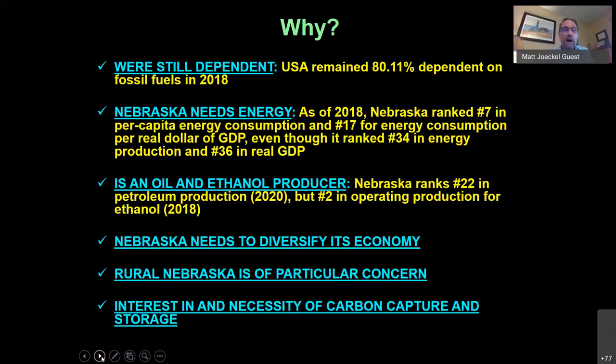The big question is why now. Nebraska is still more than 80 percent dependent on fossil fuels in this country. During the time I've kept an eye on that, as calculated by the US Energy Information Administration, we've ranged between about 78 and 83 percent dependent on fossil fuels. Our use of fossil fuels won't be going away.